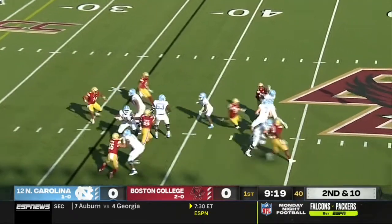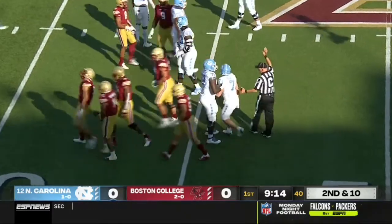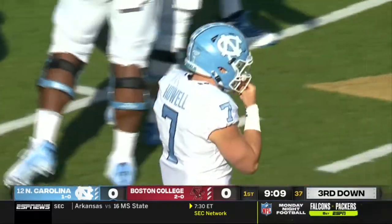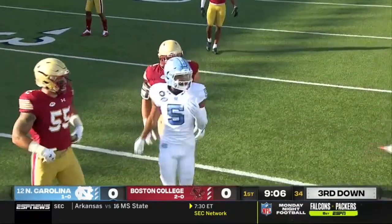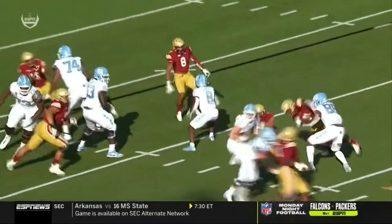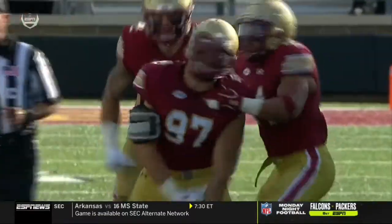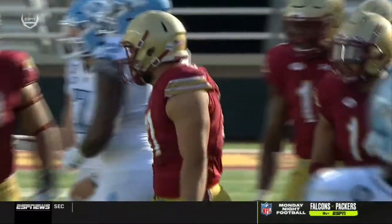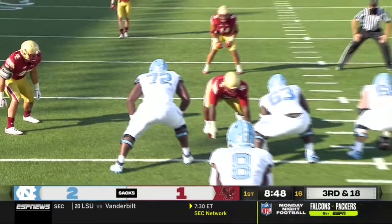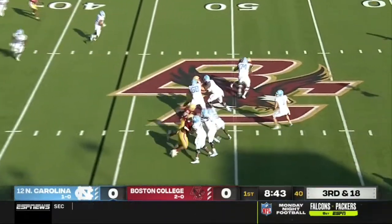Second and ten. Howell with pressure in his face — he's going to be written down. That was big Marcus Valdez with the sack of Sam Howell. Just an excellent inside pass rush for Valdez, working against Montalas the left guard. He swims inside, beats the left guard, and there is nothing you can do as a quarterback. Boston College defense gets home — team captain Valdez with the sack to put North Carolina in a third and 18.